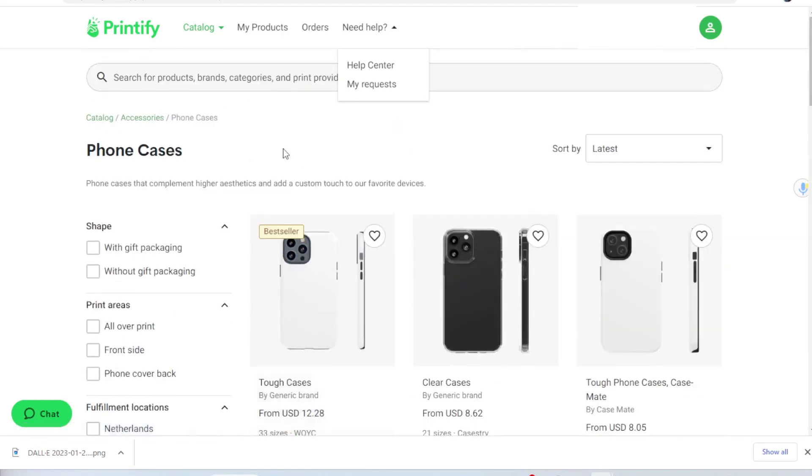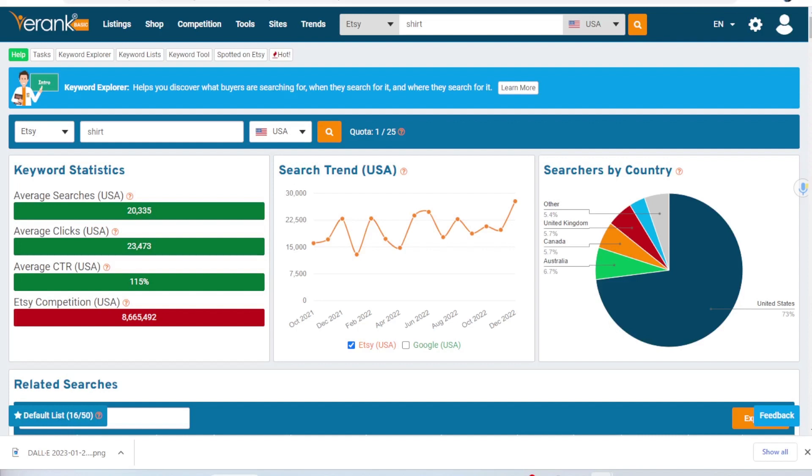So I did a little more sleuthing and went onto Erank to see the search volume for phone cases versus shirts. Just to give a comparison, shirts are searched over 20,000 times on Etsy on average a month, which is not surprising — one of the highest searched items in the clothing category. But there is a ton of competition: over 8 million listings. So you do have to niche down in order to be successful because of all that competition.